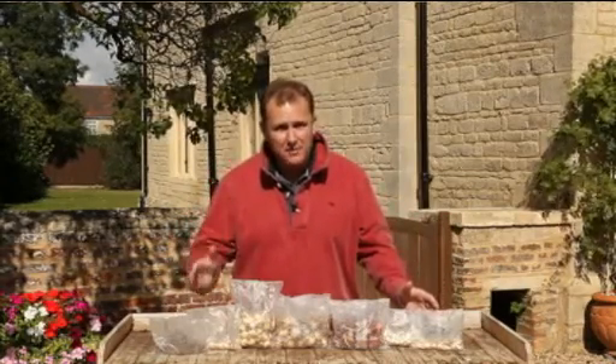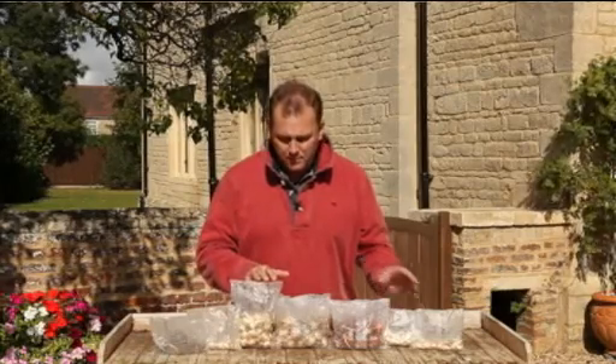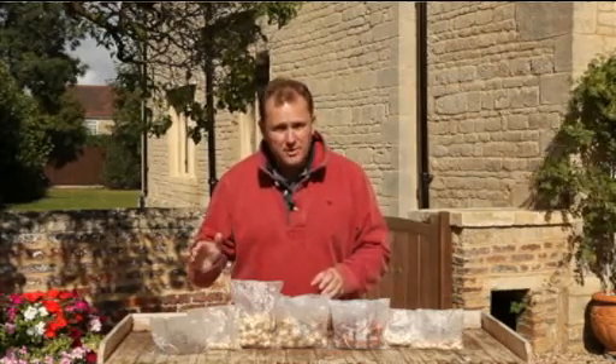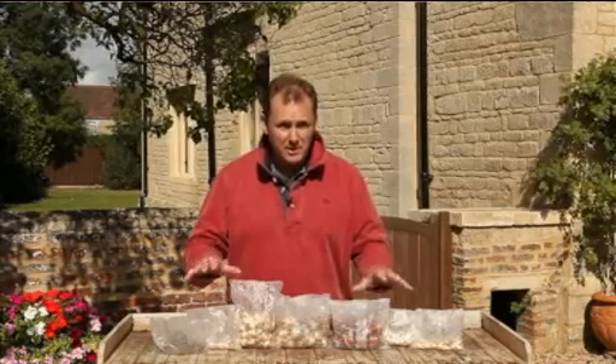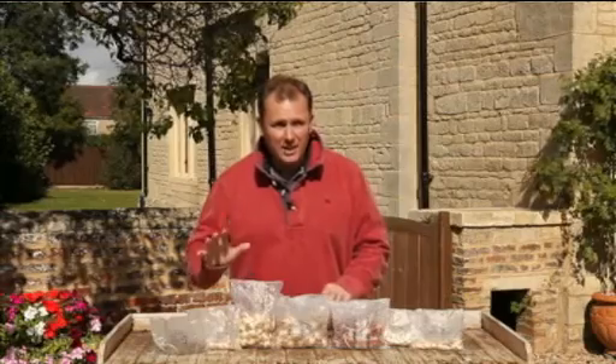These particular varieties — you've got seven different varieties included here — will flower between January and June next year and for years to come. So literally you plant them once this coming season and then they're going to give you years and years of good colour.